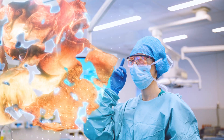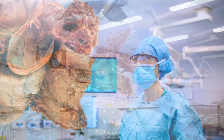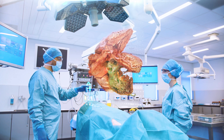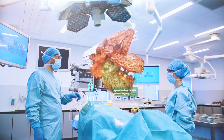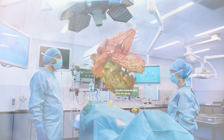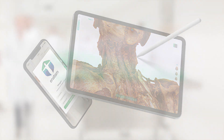With Anatom, studying human anatomy can become more effective and time efficient. Anatom offers a complete interactive anatomy encyclopedia for students and teachers to consult anywhere and anytime. It is optimized for desktop and mobile, but also for future use on VR and AR platforms.